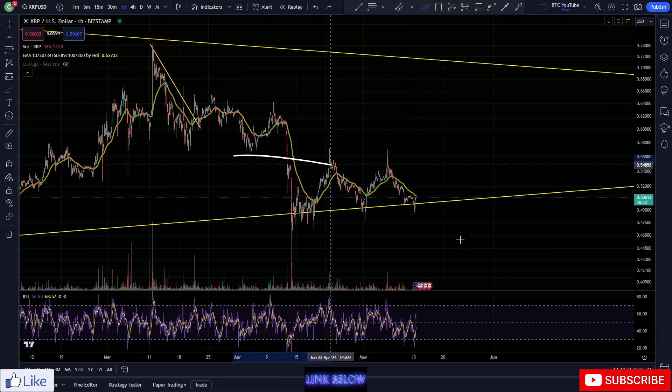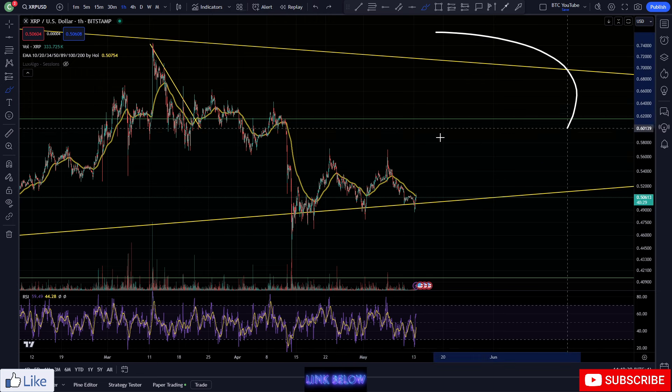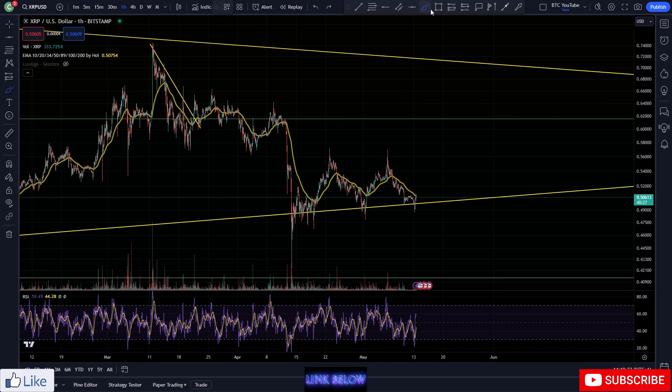For XRP, very much just going sideways in a range, waiting for Bitcoin to lead the market to the upside. Right now we're basically waiting for XRP to liven up at this support level and bounce back up to the top of this little range it's been putting in.